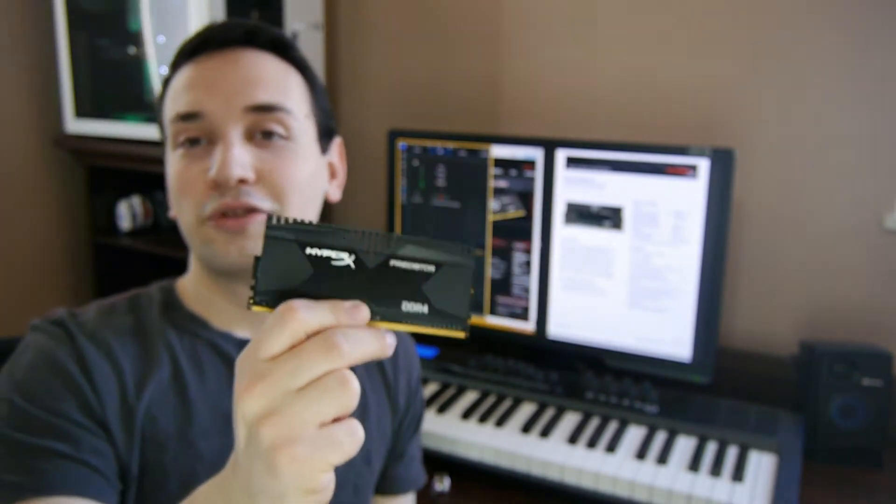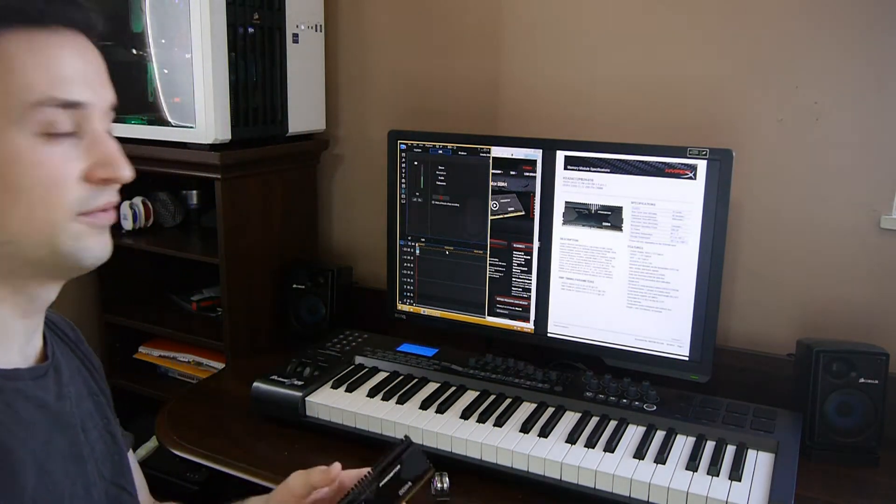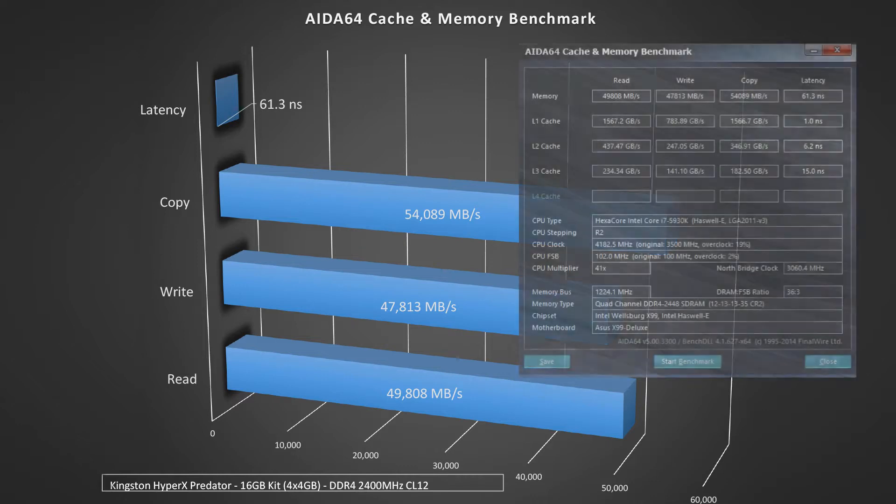So let's go ahead and do some benchmarking and see what this HyperX Predator is all about. The first benchmark we did is the AIDA64 cache and memory benchmark, which on the memory side scored a read of 49GB, a write of 47GB, copying at 54GB, and the latency was at 61.3, which is very good.